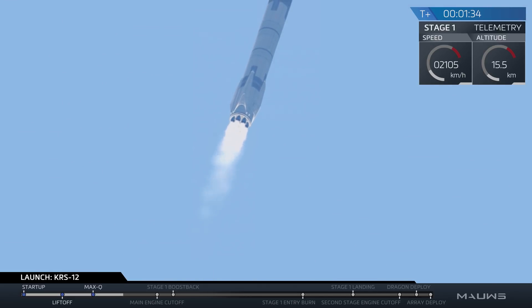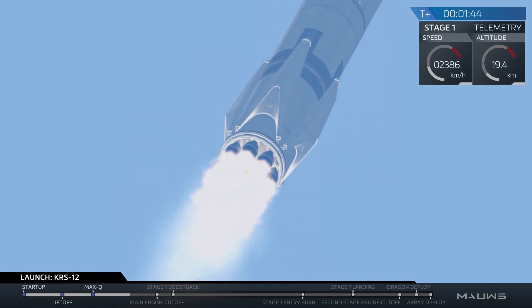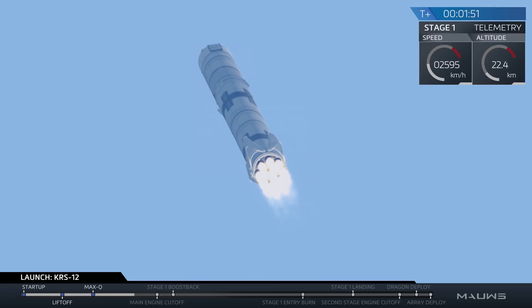In just about 45 seconds, the first stage is going to go through a few maneuvers in very close succession. The first is main engine cutoff, when those nine Merlin engines at the bottom of the first stage stop thrusting. Immediately after that, the first stage will separate from the second stage, and then immediately after that, the second stage's single Merlin vacuum engine will ignite and accelerate the Dragon spacecraft the rest of the way towards the orbit of the International Space Station.